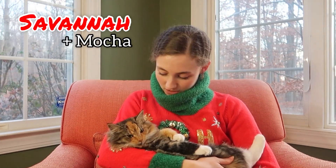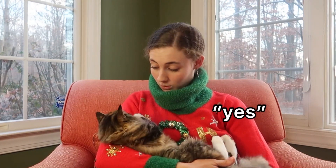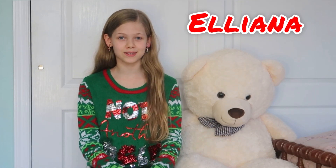Hey guys, so this is Savannah. This here is Mocha. This sweater is 'Oh What Fun.' I really like how it's really loud and very festive.